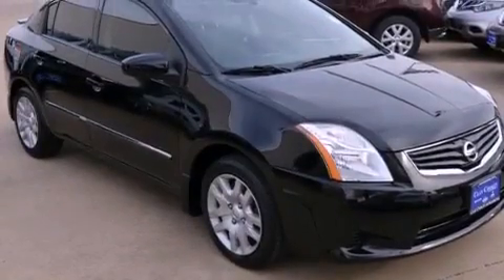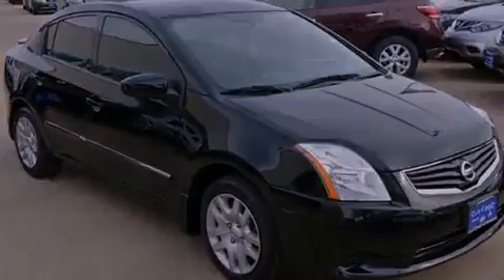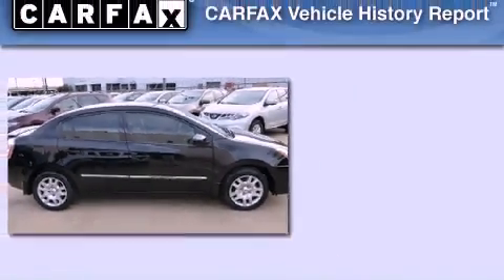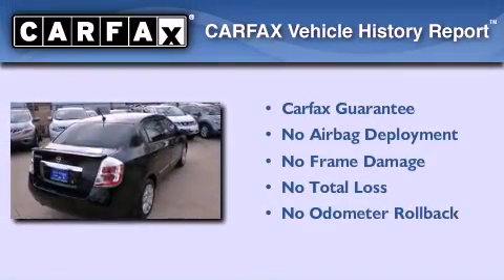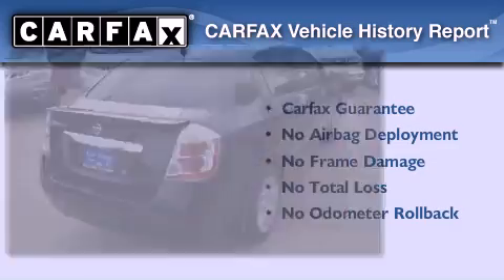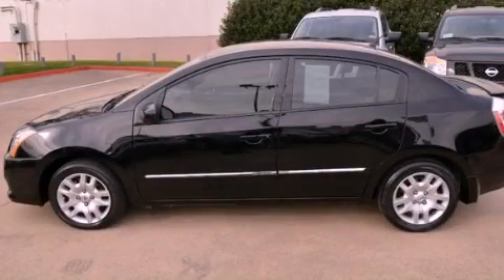With an EPA estimated rating of 34 miles per gallon on the highway, fuel efficiency does not take a back seat. Not to mention that this sedan qualifies for the Carfax buy-back guarantee. Stop by today and test drive this automobile for yourself.